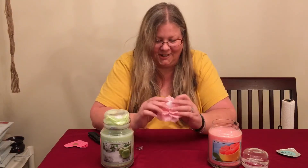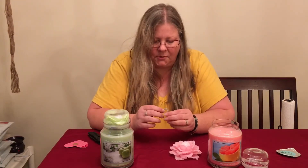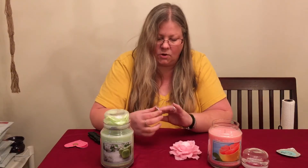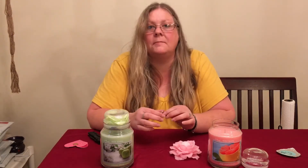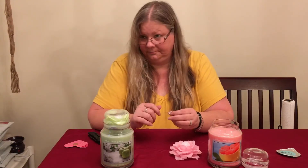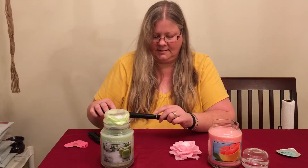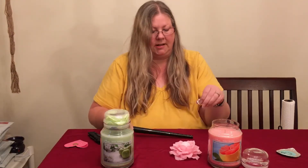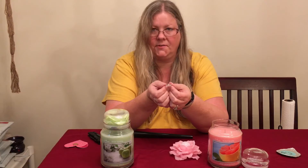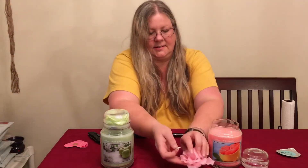That is really cute — I really like it. I have a beautiful costume piece of jewelry here: it's a pink stone with clear stones down the side. It's gorgeous, but it is tiny. Let me use my ring sizer — this one goes to a six and a half, so it's really small. It's pretty though — very pretty costume jewelry.